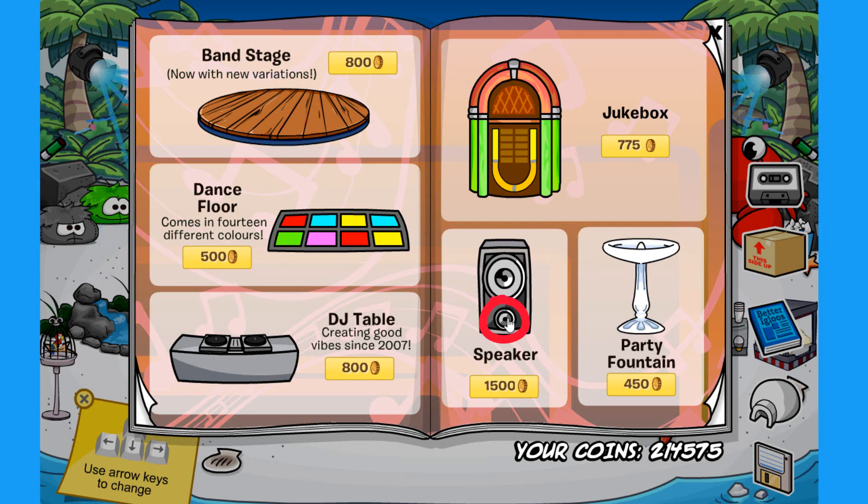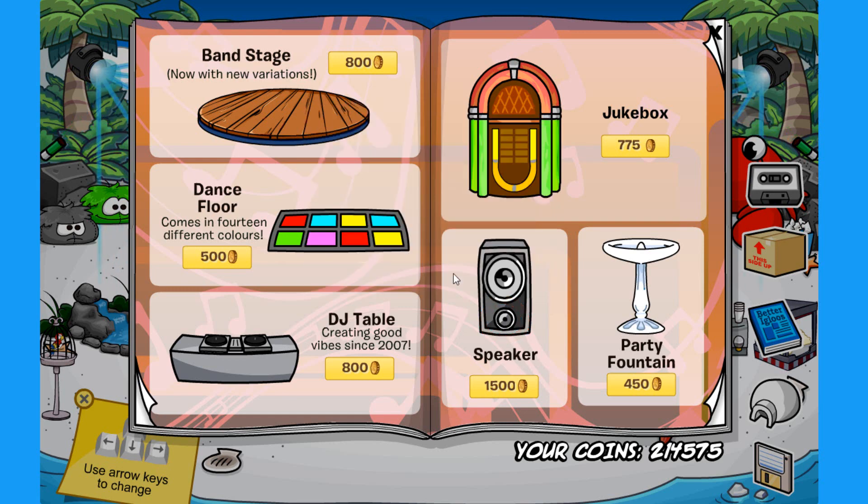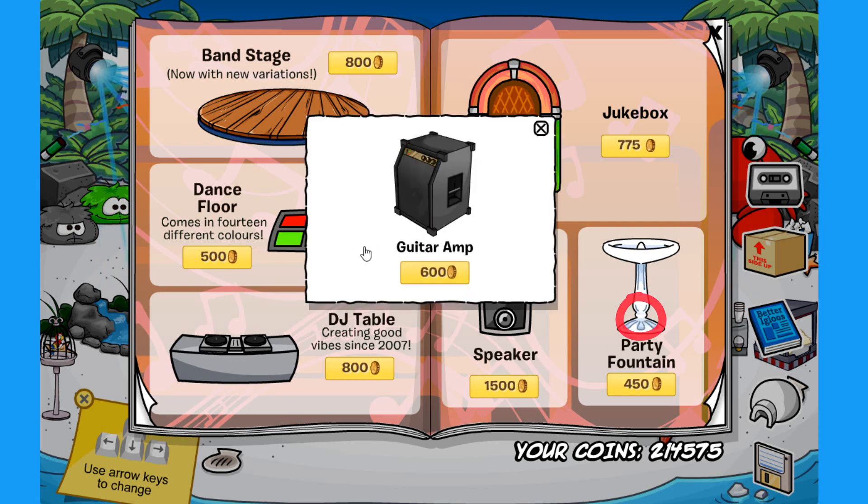The third secret is on the speaker. If you click on this spot right over here, you'll find the microphone for 200 coins — I wish I could purchase that one, I need a new microphone. The fourth secret is on the party fountain. If you click on this spot right on the bottom, you'll find the guitar amp for 600 coins.